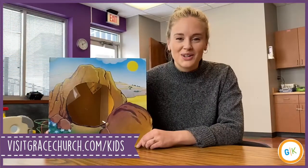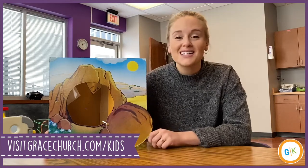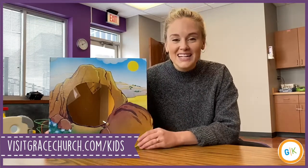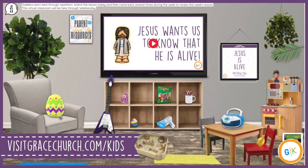Parents, don't forget that you can go to visitgracechurch.com/kids for some fun songs and games to go along with this week's lesson. You can also visit it at any time of the week for additional resources. Thank you guys for being with me this week. We will see you guys next week.